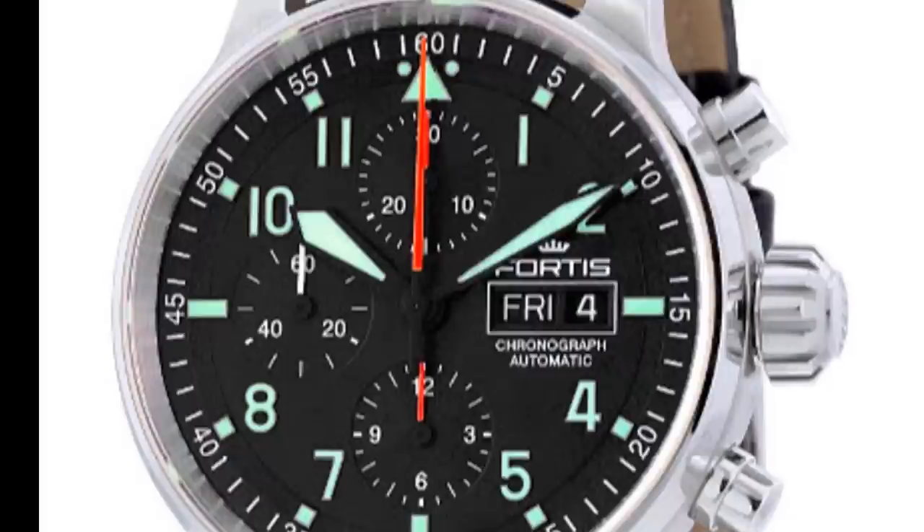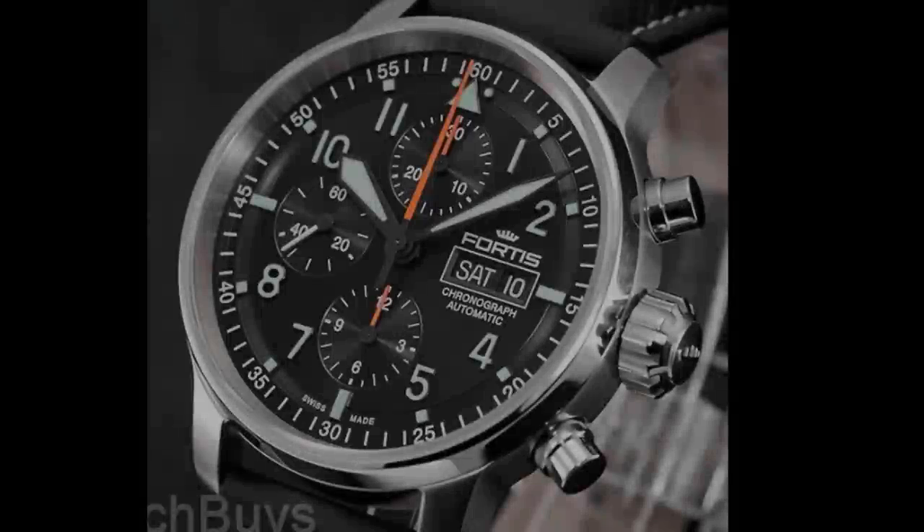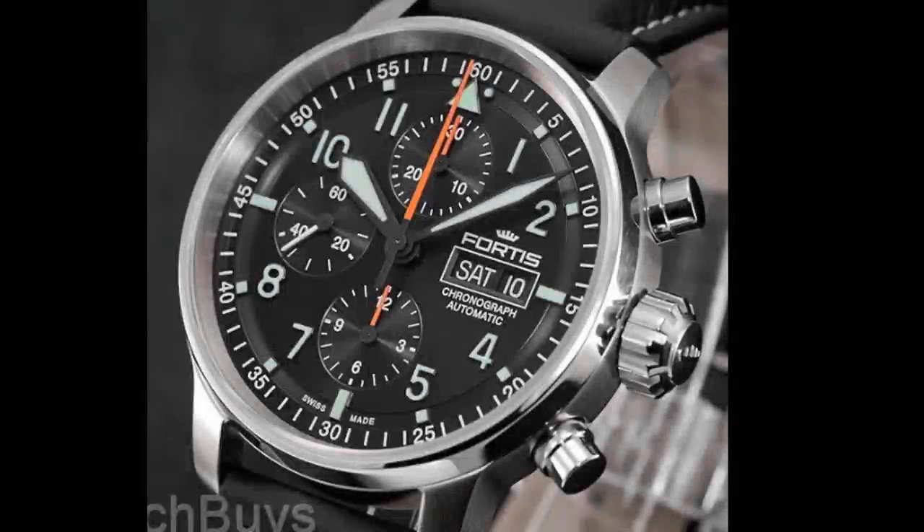In addition to the usual chrono sub-dials — 30-minute counter, 12-hour counter, and running seconds — the matte black dial also features a day and date window at three o'clock. The watch is 100-meter water resistant and has a double-sided AR sapphire crystal. It uses the ubiquitous Valjoux 7750 movement beating at 28,800 vibrations per hour and providing about 48 hours of power on a full wind.